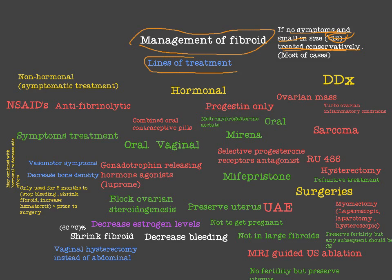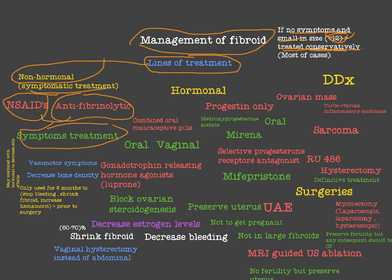Starting with lines of treatment beyond conservative management, we have non-hormonal therapy. These non-hormonal treatment lines are just to treat symptoms — simple symptomatic treatment like non-steroidal anti-inflammatory drugs or anti-fibrinolytics. The aim is to decrease symptoms like vaginal bleeding or pain that may be caused by fibroids.